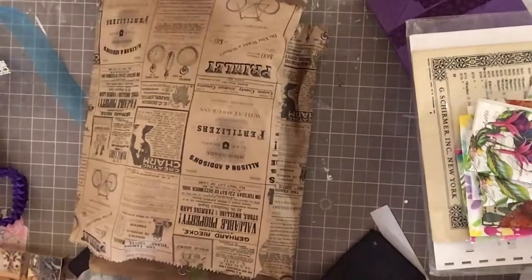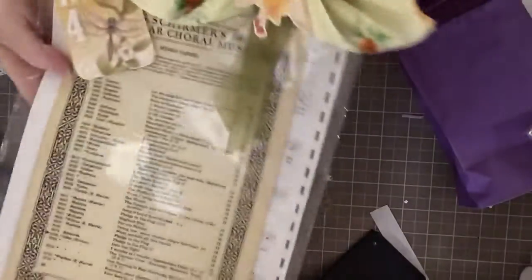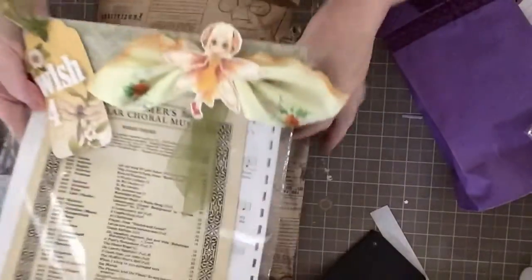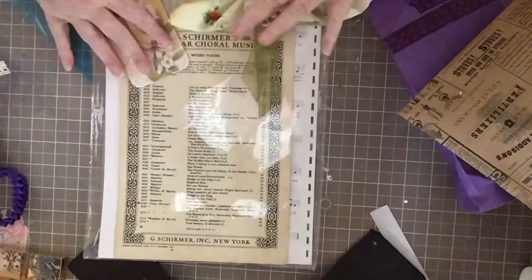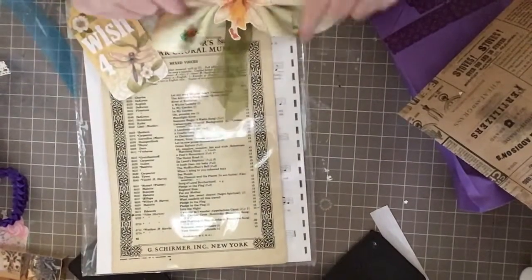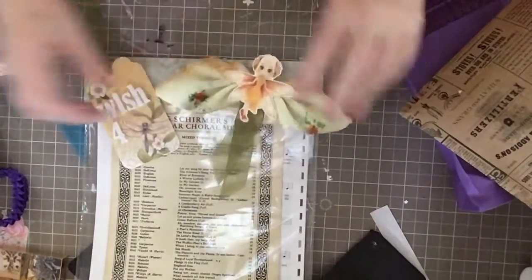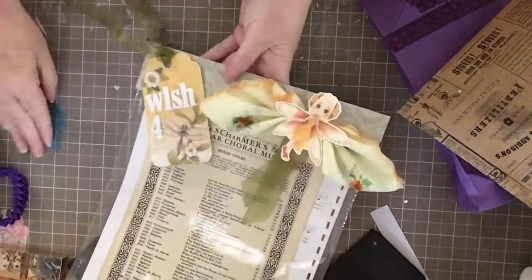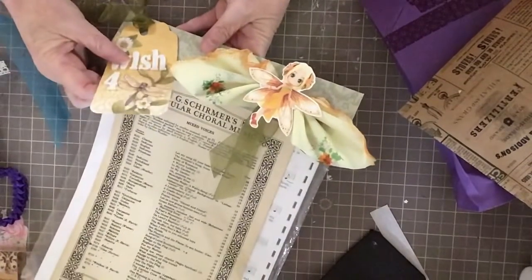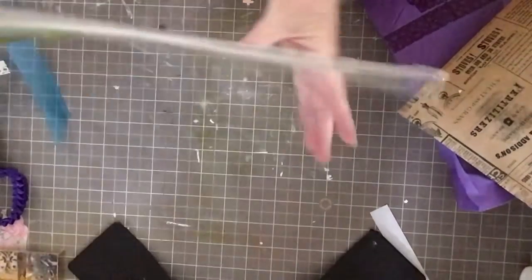Let me try to show at least some of the stuff in the package. This one I have not opened yet, but look at this — it looks like she went into a store. She's got it in a bag with a topper. She knows I like fairies, so she did this beautiful fairy topper with a gorgeous tag.